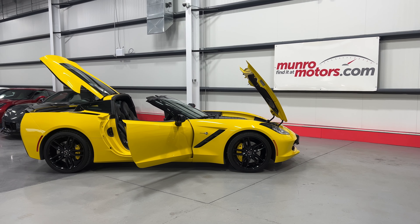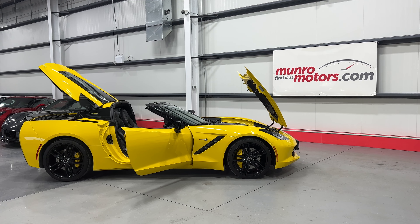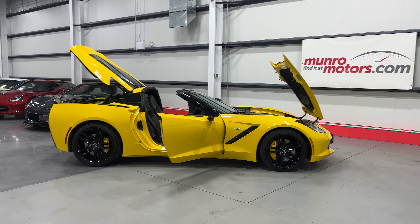Welcome to MonroeMotors.com. Here we have a 2015 Chevrolet Corvette Stingray Coupe Z51 2LT in Corvette Racing Yellow Tint Coat on black interior.